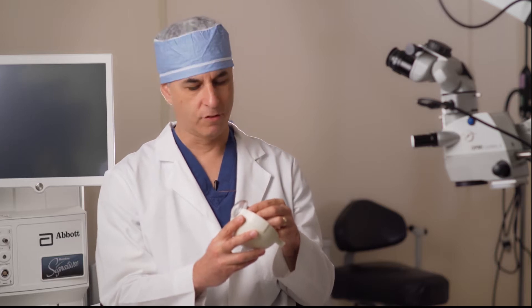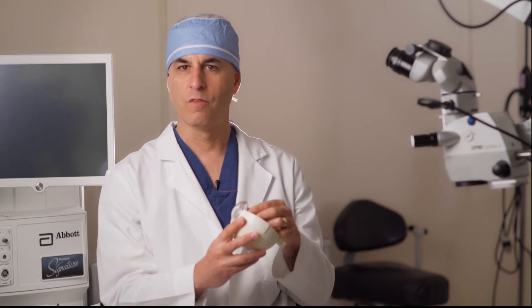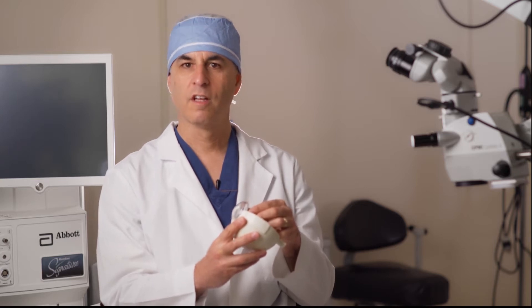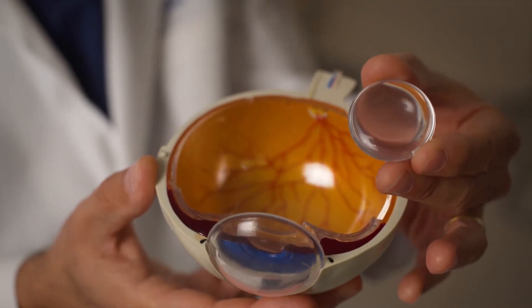As we get older, this lens loses its elasticity and its clarity. Initially, what happens is the need for reading glasses, but gradually the lens becomes cloudier and the vision becomes blurrier. Colors become faded. When this happens, we call the lens a cataract.